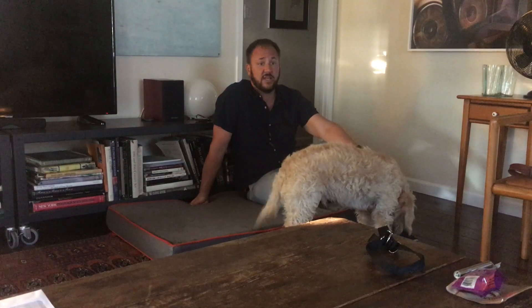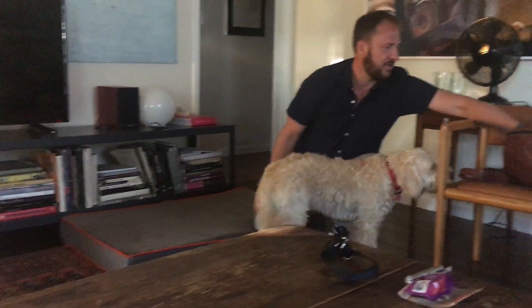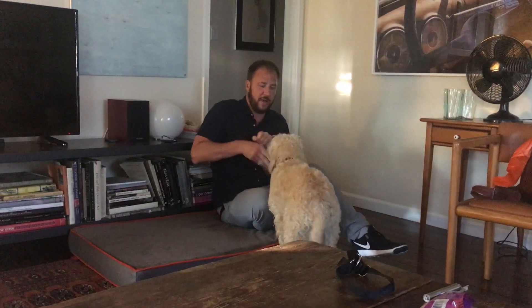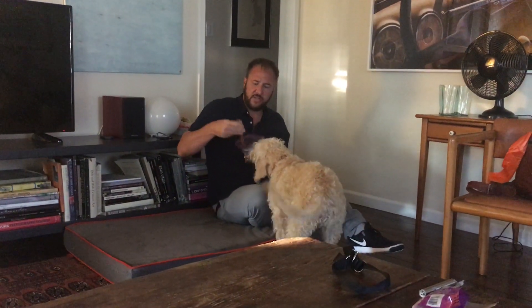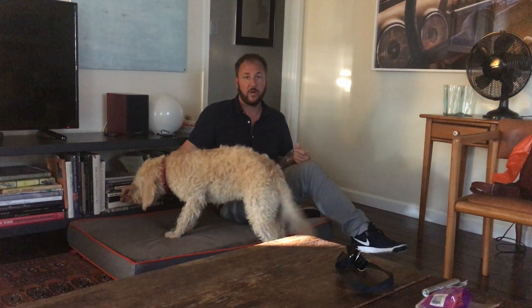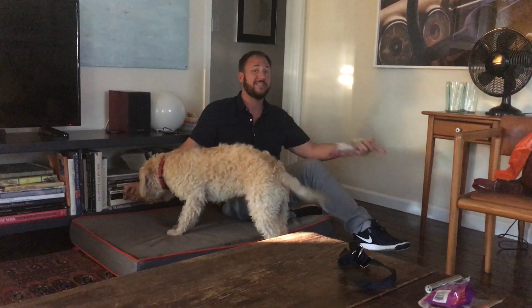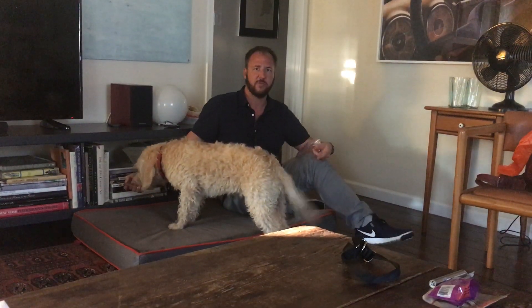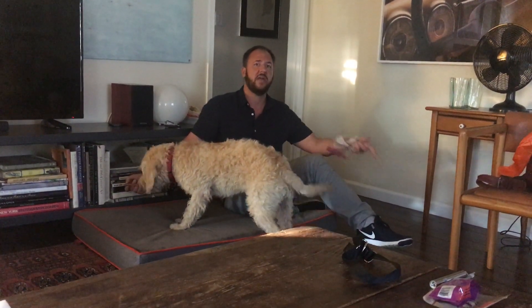Something else I do is get a bully stick — and bully sticks are dried bull's penises. You can see he's all about the bully stick. Basically, drill a hole through the end of it, zip-tie it, and put it at the bottom inside the kennel so the dog can only chew on it while he's inside. Make sure the zip tie is a little bit long so he has some movement. Then he'll go in the kennel and he's in there chewing on the bully stick.